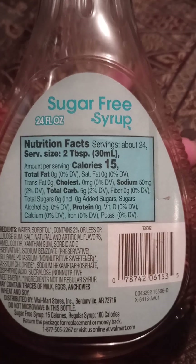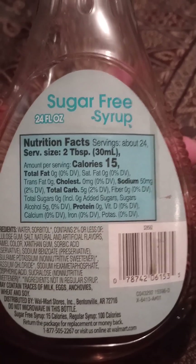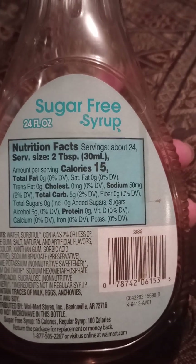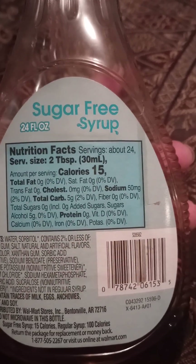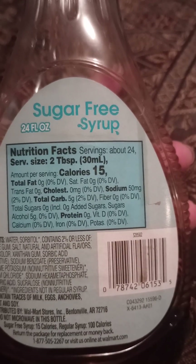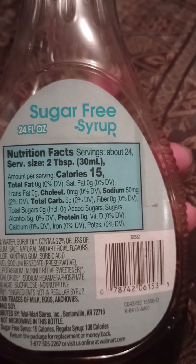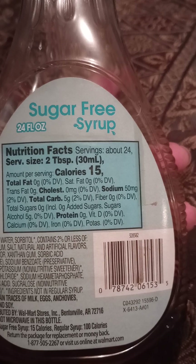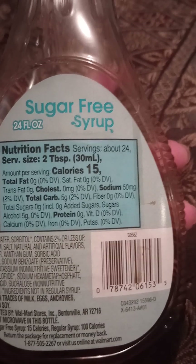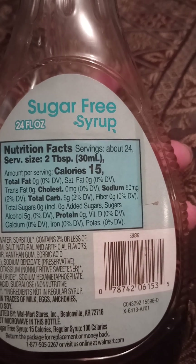So it says it's sugar-free syrup. About 24 servings in here. Serving size is 2 tablespoons.